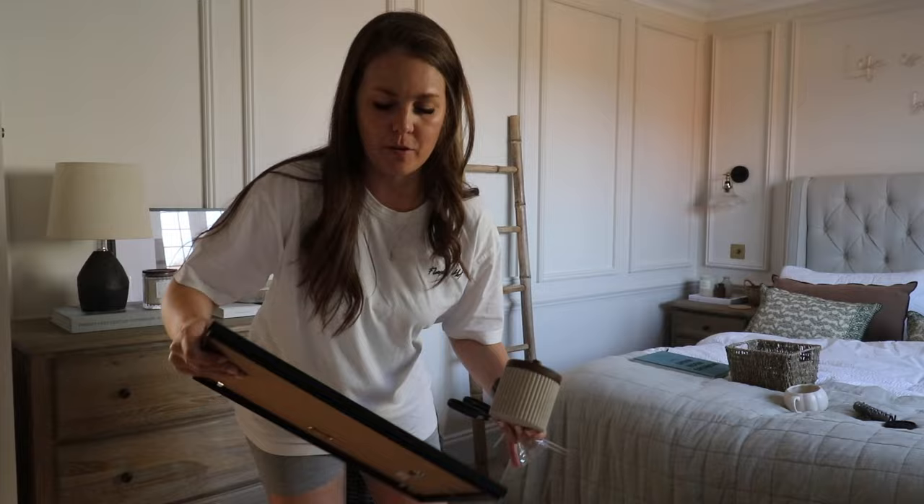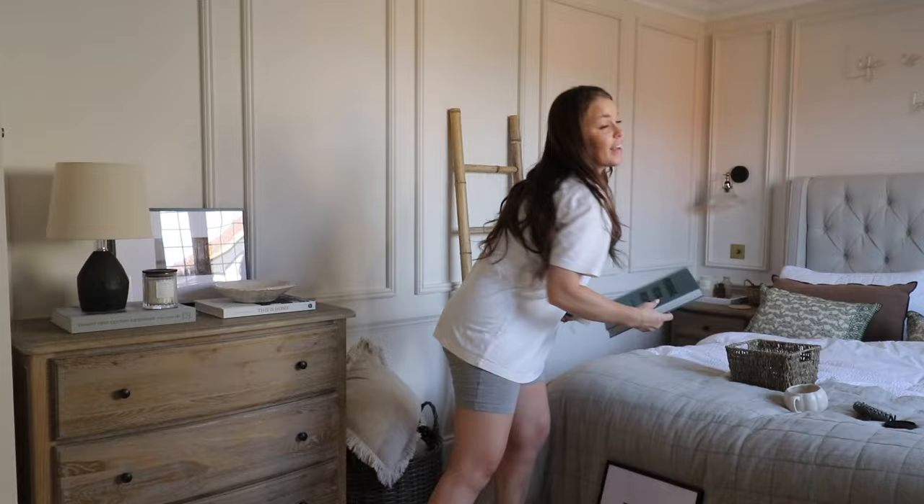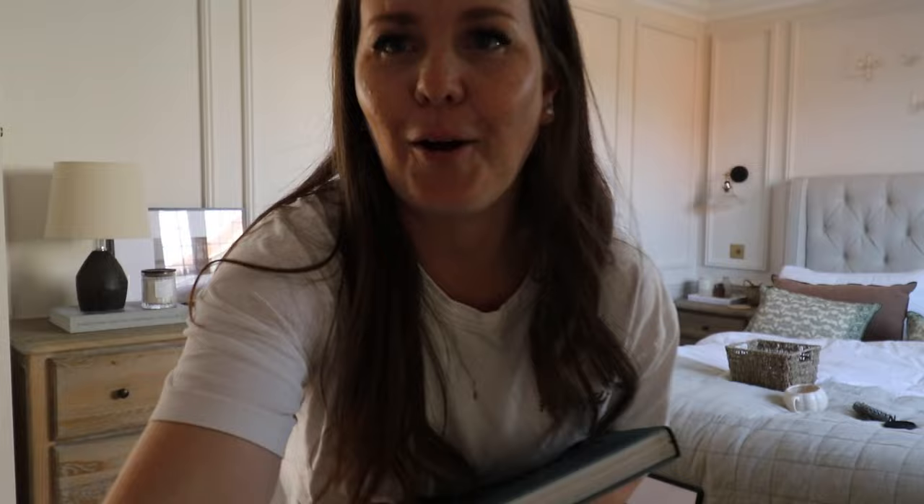Now I need to tidy up — that's the problem with styling, you end up with loads to tidy away. I'm going to tidy up the rest of this and get everything sorted. I'm going to put my receipts online — you can get free stuff from Home Sense and different gift cards and bits and bobs. If you haven't got a Home Sense or TK Maxx treasure card, go and get one — it's really handy especially if you go there quite a lot.